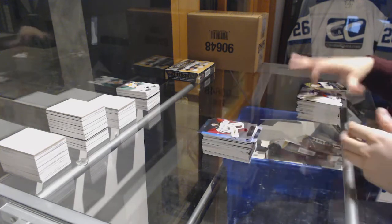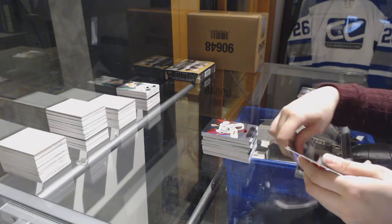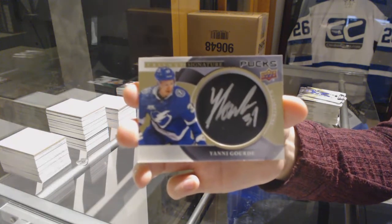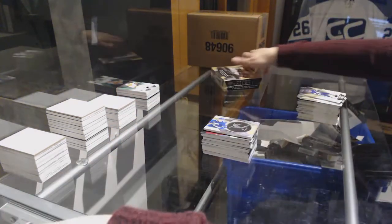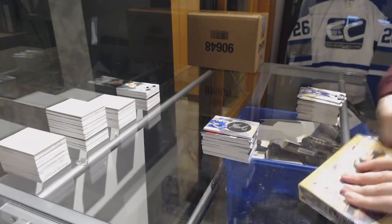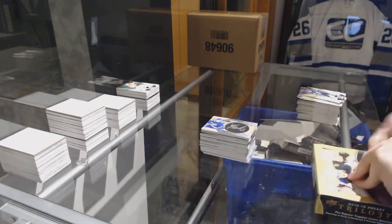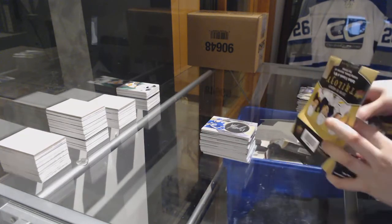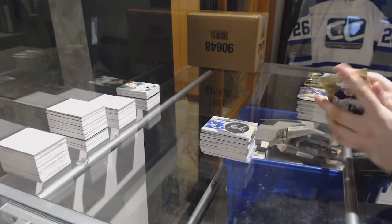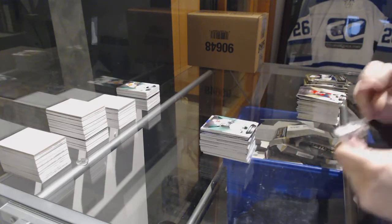Red for the Boston Bruins, Tuukka Rask. And we've got a signature box for the Tampa Bay Lightning, Yanni Gourde. The Luongo is a blocker — that's interesting. Jersey number 538, Anze Kopitar for the Los Angeles Kings.